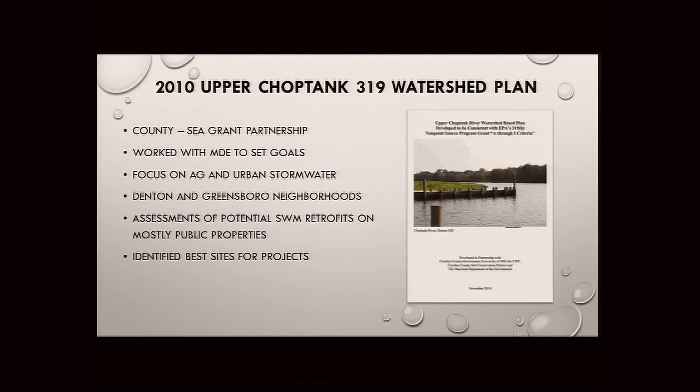We have a lot of lessons learned because that's what we were asked to talk about — the role of local government and lessons learned from doing this watershed restoration work. The 319 plan allowed the county to have a prioritized list of projects to show to funders. I'm going to pass it over to Eric to talk about some projects.